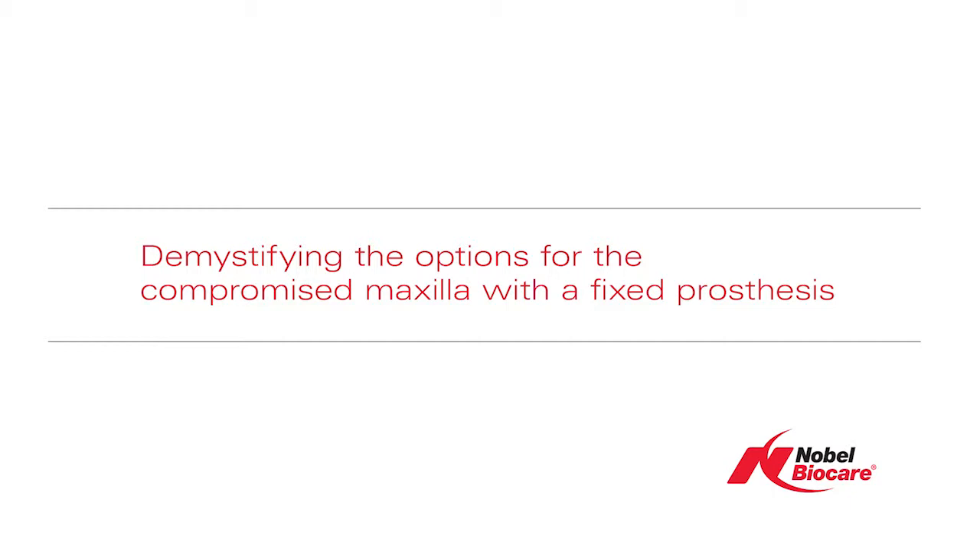Good afternoon. My name is Dr. Louis Rose. I have the pleasure to interview Dr. Odette Bahat, and we'll be talking about demystifying the options for the compromised maxilla with a fixed prosthesis.